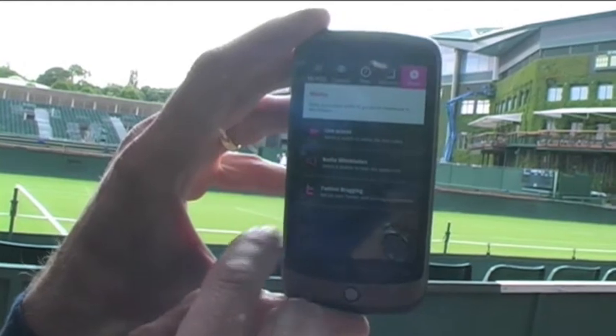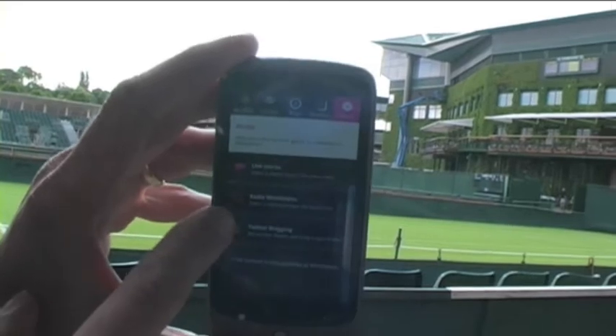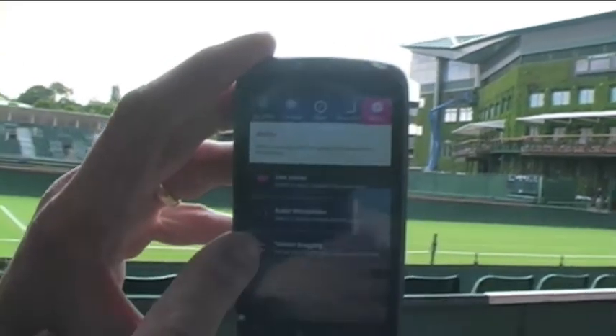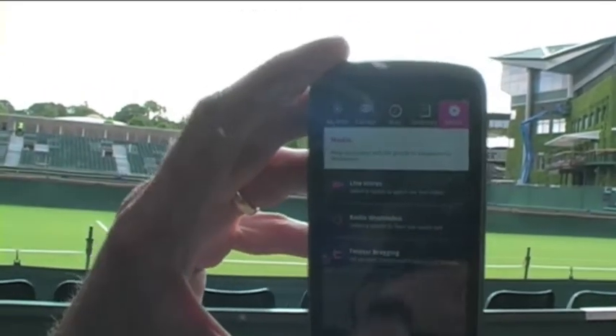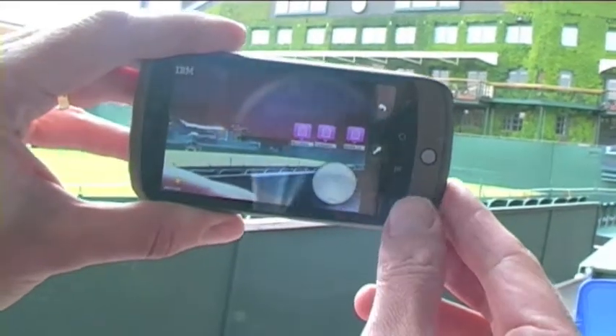Also new for this year, you can listen to Radio Wimbledon, or SEA also hooks into your Twitter account so you can let your friends know what's going on. And that's a very quick round-up of what you can do with SEA 2010.